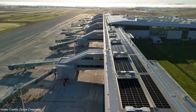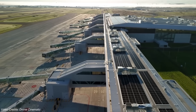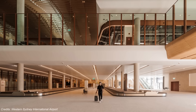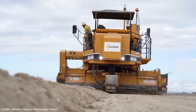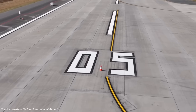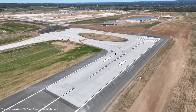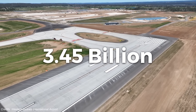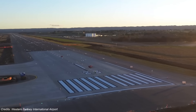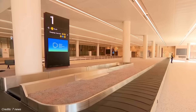From above, the terminal looks sculpted. From below, it's loaded with hidden engineering: 75-metre roof panels, some of the longest ever installed in Australia; a modular interior spine ready to expand; and foundations layered with 4.5 million tonnes of sandstone, compacted to support future aircraft loads. All of this — the terminal, runway, taxiways, roads — is part of Stage 1, budgeted at around 3.45 billion US dollars. Construction began in 2018. Today, the runway is paved, the terminal is topped out, and the project is more than 80% complete, tracking ahead of schedule.